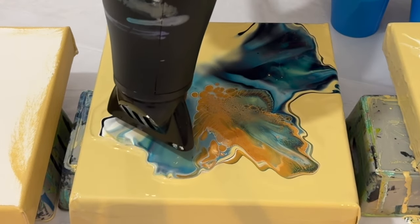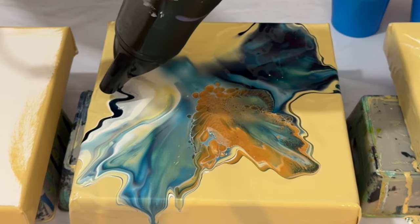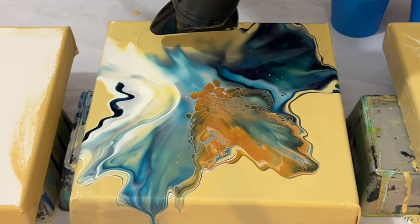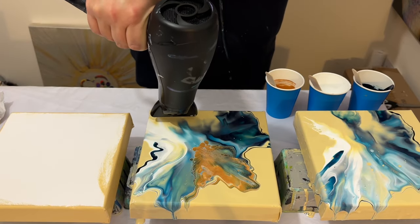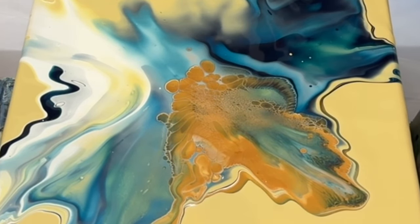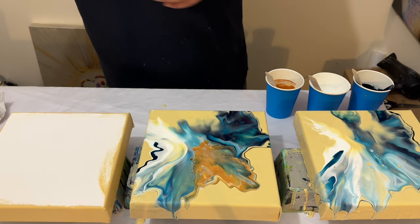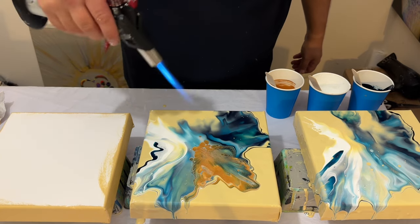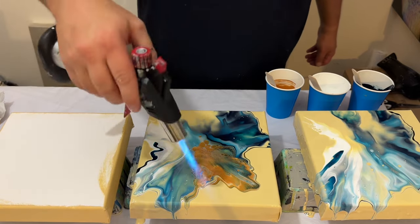I absolutely love the richness of the Prussian blue against the titanium white and the Precious Gold. I really do love that solid line of Prussian blue you can see on the left-hand side. I'm just going to blow this out, look at the composition, and leave some negative space. I really like this design — I'm going to use my torch now to pop any air bubbles and then take you in for a closer look.